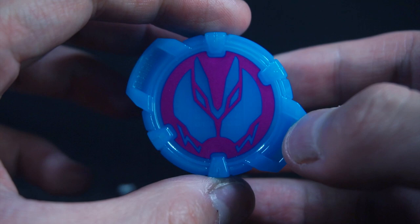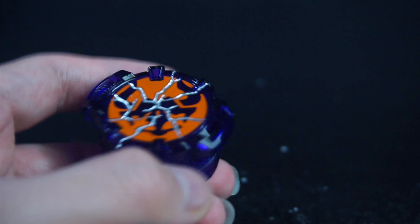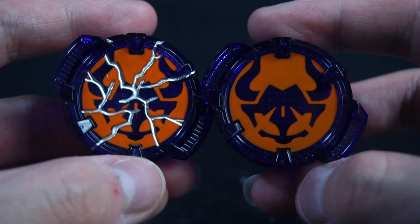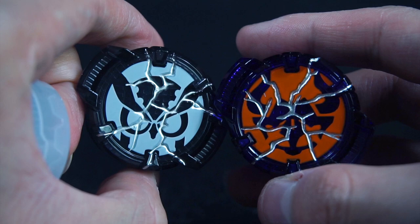Here we have Buffa's Cracked Core ID, which is the same as the original released from the raised buckle holder, just now cracked. I do appreciate that all the cracked cores are differently molded to closely resemble how they were cracked within the show. That's a nice piece of detail.